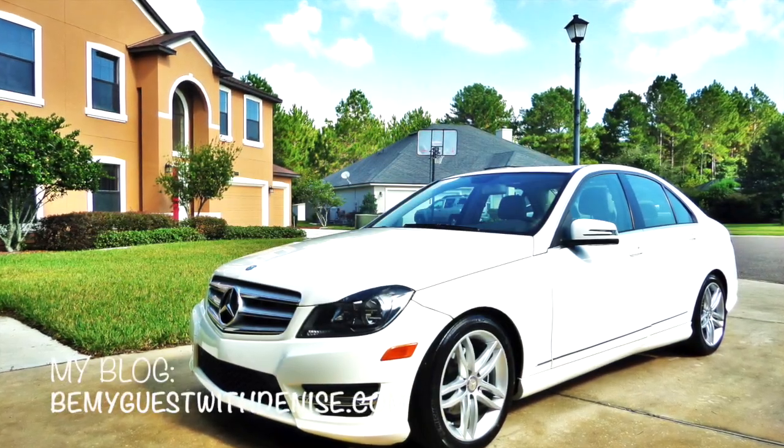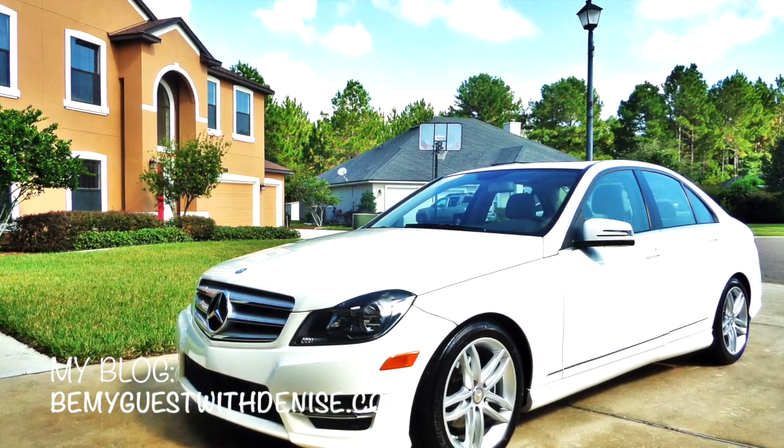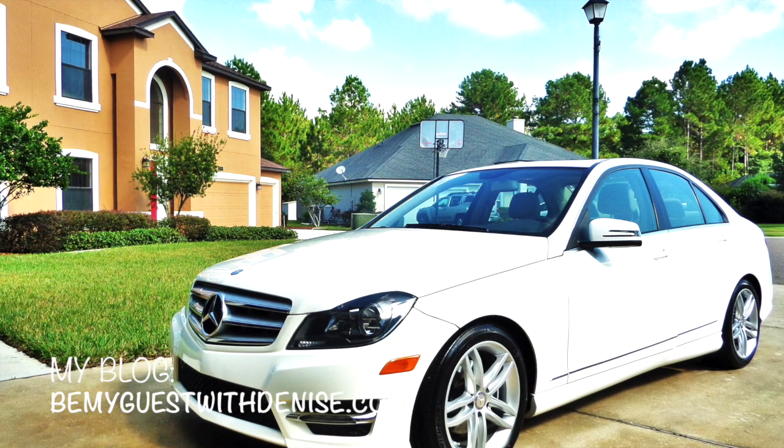Don't forget to come over to my blog at bemyguestwithdenise.com where I share pictures and stories. I would love to have you, and I want to thank you all for watching.